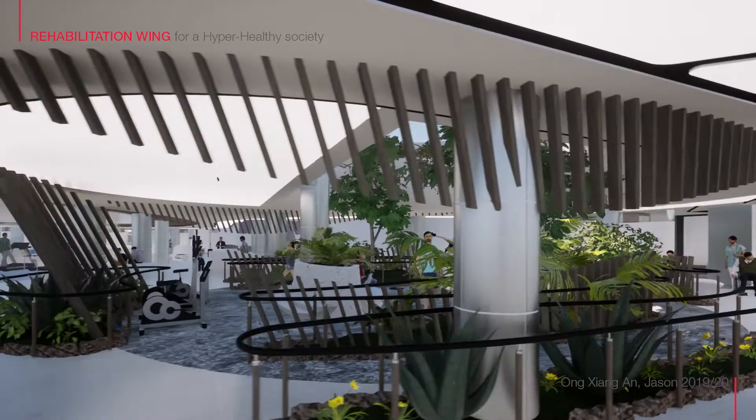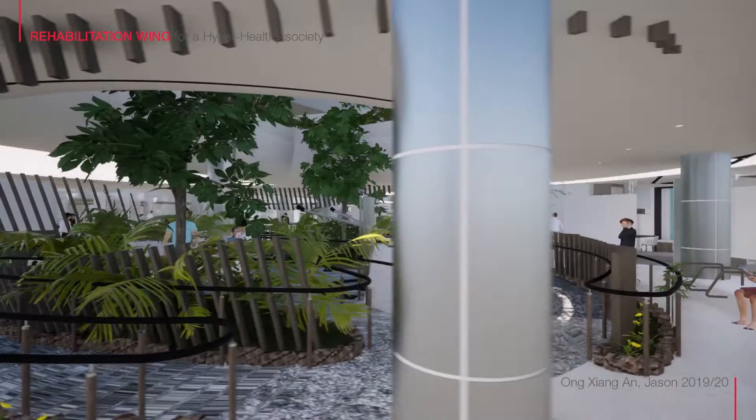Rounded wall edges with curved handrails and the extended floor finish serve to provide patients with familiarity and comfort, aiding the patient in breaking out of their comfort zone.